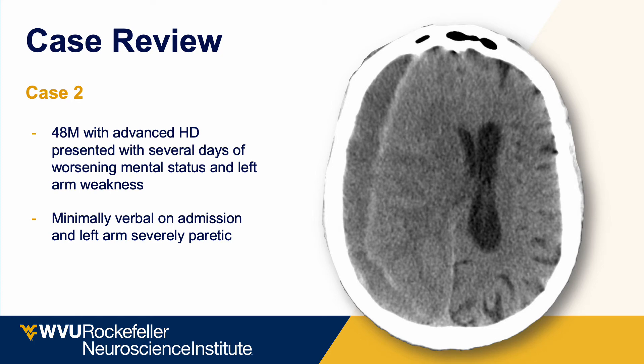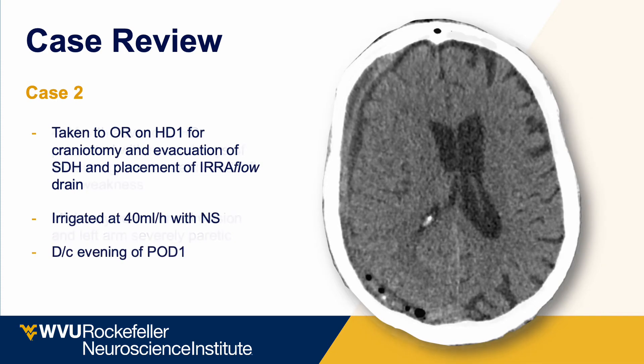This case involves a 48-year-old male institutionalized for advanced Huntington's disease who presented with days of worsening mental status and severe left-sided weakness. On admission he was minimally verbal with severe left-sided paresis. CT showed a very large, compressive chronic subdural hematoma. He was brought to the OR on hospital day one for trephine craniotomy, evacuation of the chronic subdural, and Eeroflow drain placement. Irrigating at 40 mLs per hour with sterile normal saline, the drain was removed on the evening of post-operative day one with near-complete resolution of the chronic subdural hematoma.